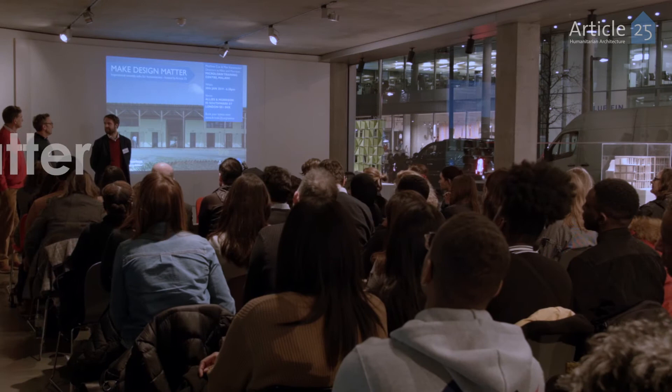We're going to be talking about Mike Colone Training Centre today, and we're also going to talk about the design process and the construction process.